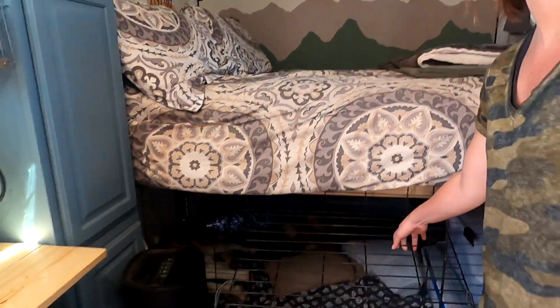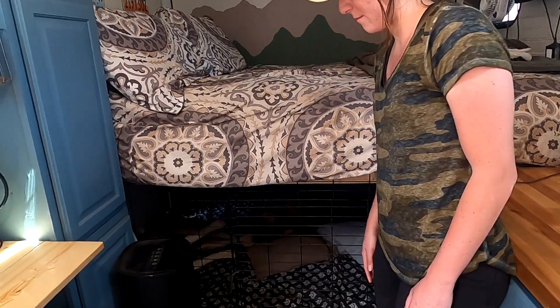At the end of the counter is their full-size bed with a memory foam mattress. Underneath, there's a memory foam pad cut to size for the dogs, plus storage for clothes, tools, and extra bedding. All three dogs love the deconstructed kennel underneath — it stays cool in the summer and has a vent for air circulation.